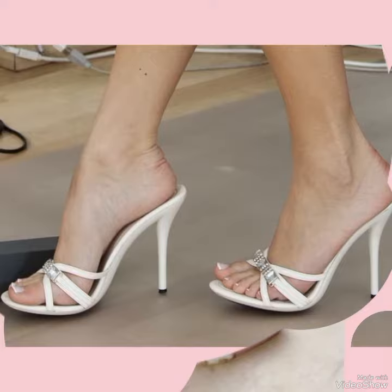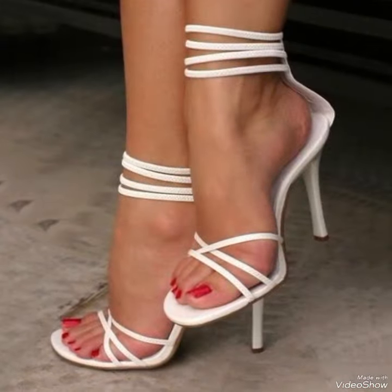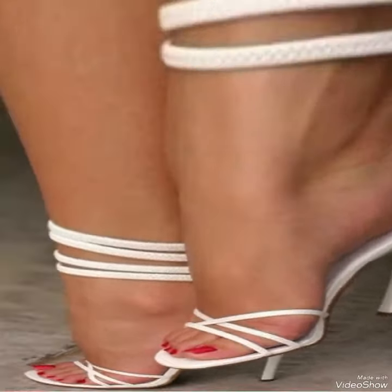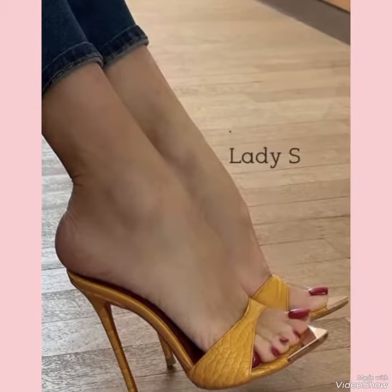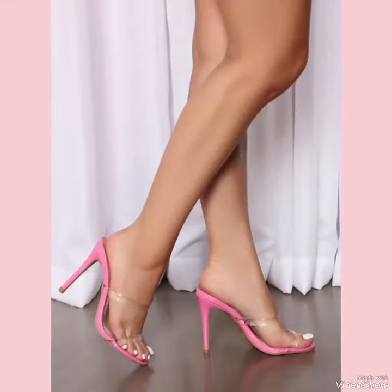No matter how you wear them, high-heeled shoes are sure to turn heads and make a statement. So why not add a pair or two to your footwear collection today? With their luxurious material and expert craftsmanship, these shoes are an investment that you are sure to enjoy for years to come.